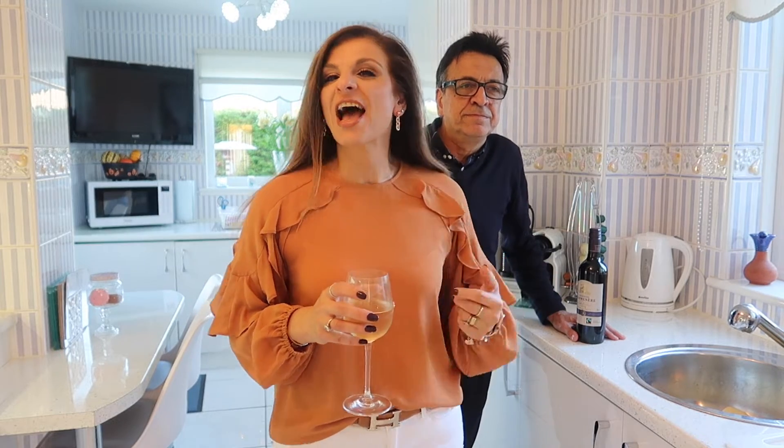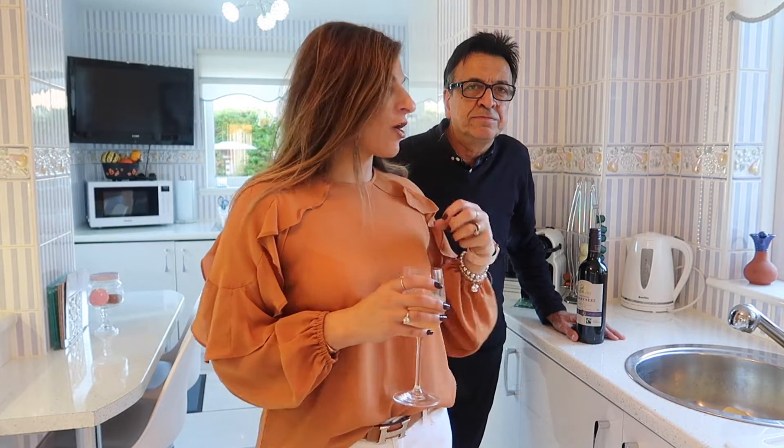Hello and welcome to my channel. I'm Andre and welcome to another wine review from Rico. Today we are reviewing a red wine — it is a Carmenère. It's from the Taste the Difference range from Sainsbury's.